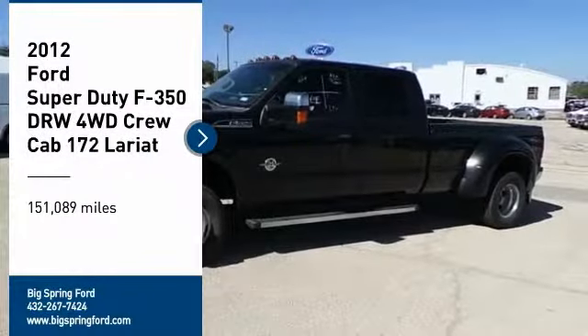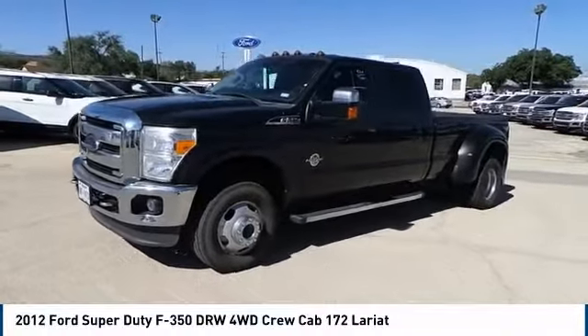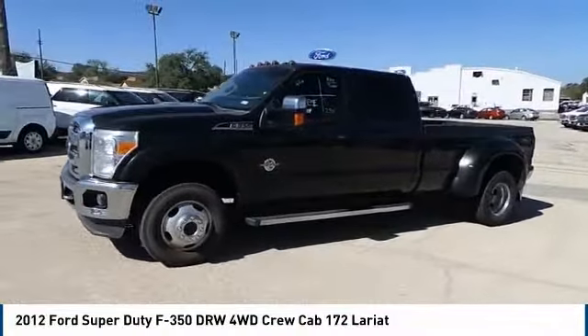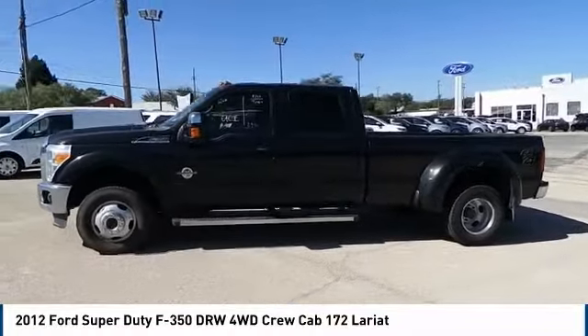Take a ride in a 2012 F-350 Super Duty. Head-to-head fuel efficiency. Head-to-head towing. Head-to-head torque. Ford F-350 Super Duty.